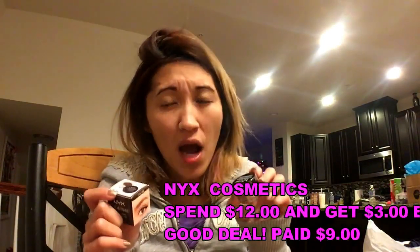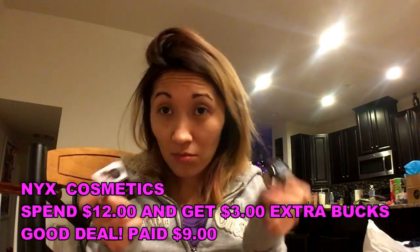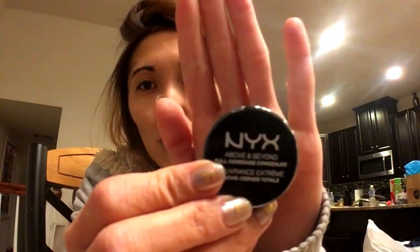The next deal is if you buy anything from NYX Cosmetics — if you spend $12, you get $3 extra bucks back. So $12 looks like you're paying $9. I got this NYX Above and Beyond Full Coverage Concealer in Porcelain CJ01. And the next one I bought is this NYX Tinted Brow in Espresso. So that's the one — spend $12, get $3 extra bucks from CVS.